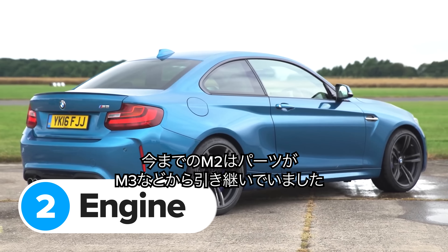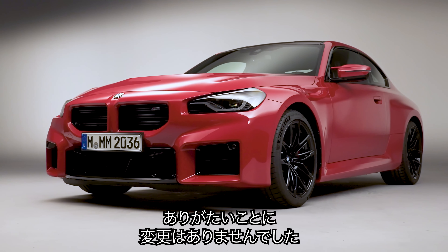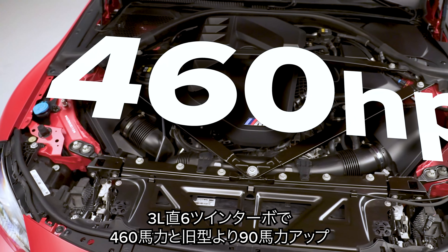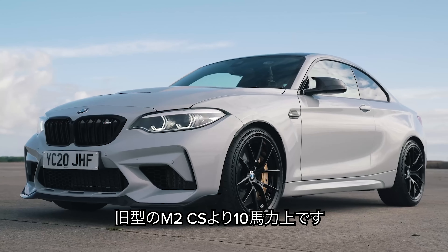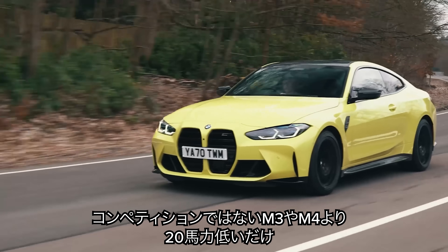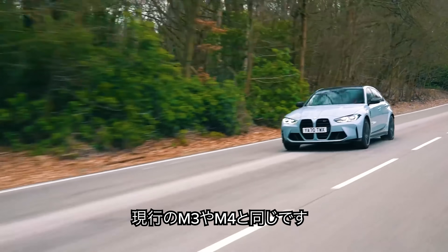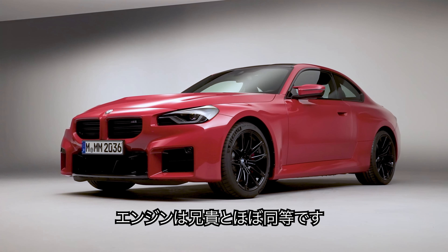The previous generation M2 used loads of hand-me-down parts from the old M3 and M4, and this is one of the reasons why it was so good. BMW hasn't changed that recipe for the new version, so it gets lots of bits borrowed from the brand-new M3 and M4. The most important ingredient is the engine — it's a 3-litre twin-turbo straight-six that makes 460 horsepower in the M2. That's 90 horsepower more than the old M2, and 10 more than the old M2 CS. It's only 20 horsepower less than the standard non-competition M3 and M4. Even more impressive, this new M2 makes 550 newton-metres of torque — exactly the same as the current standard M3 and M4.